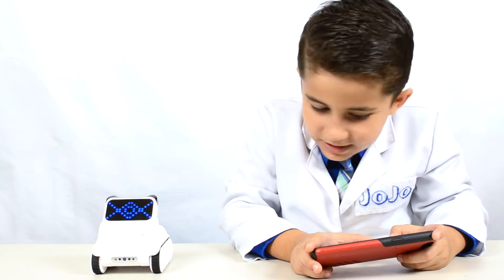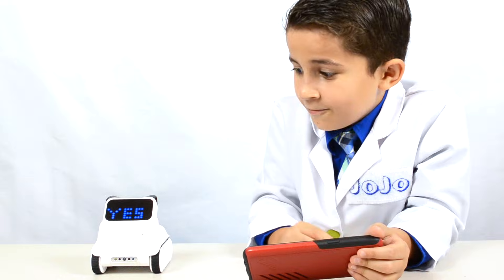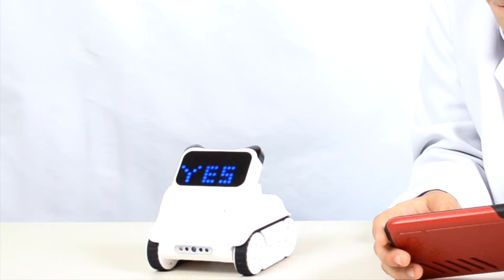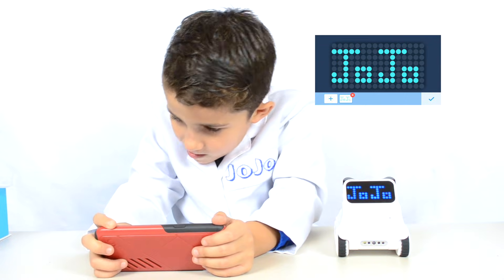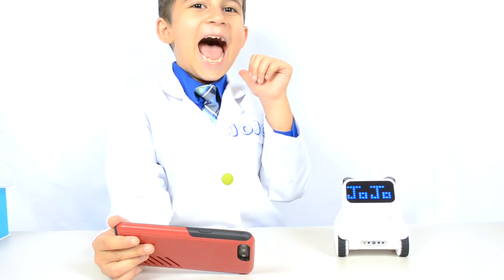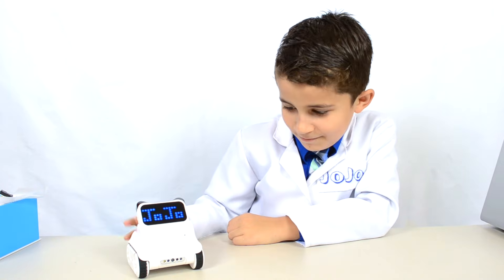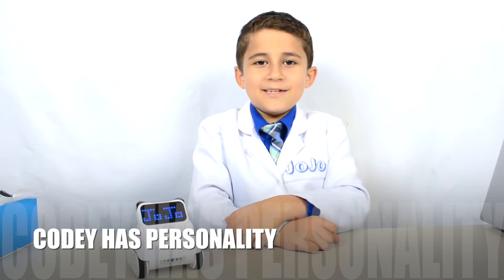I can write messages on Codi's screen and display them. Isn't that awesome? Who's your best friend, Codi? It's me! Don't be afraid, Codi — just the camera. Codi is cute and he has personality, like me!